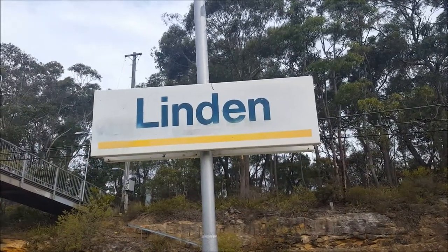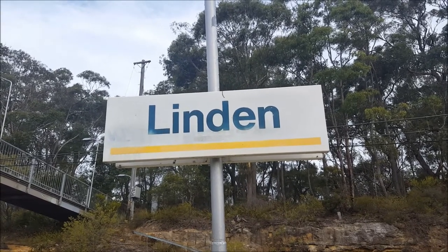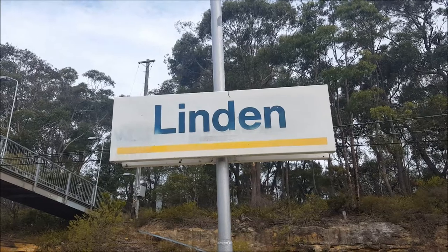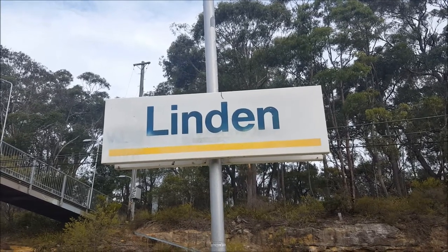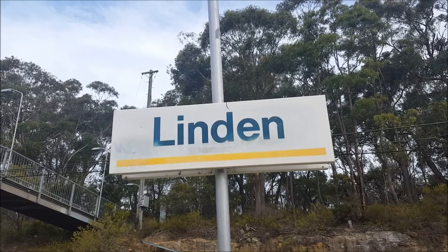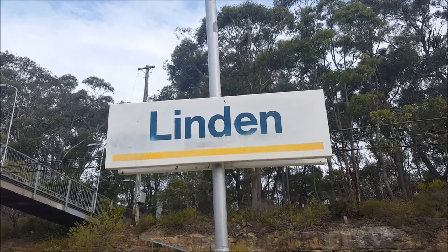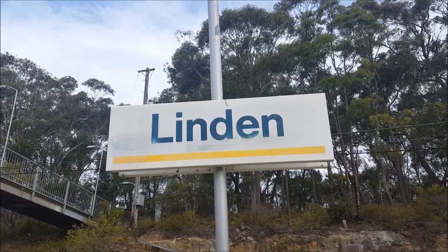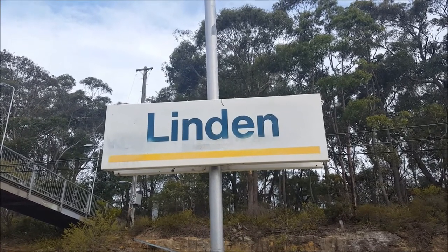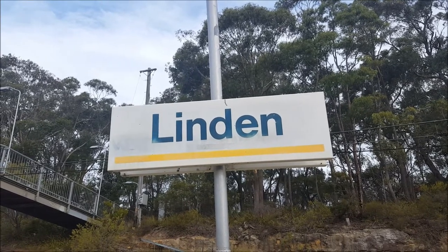Ladies and gentlemen, thank God Linden still has the 1990 City of Our Era colour-coded station signs. These signs are now, sadly, slowly disappearing. These signs will soon be replaced by those orange Sydney Trains or NSW TrainLink station signage.